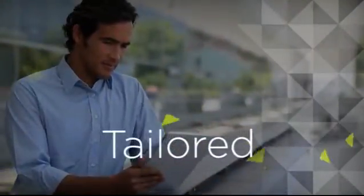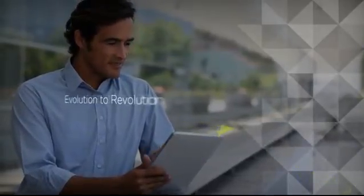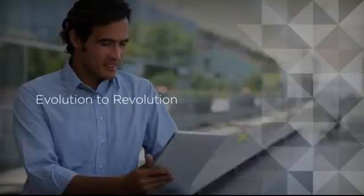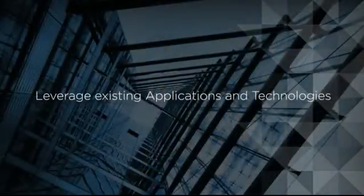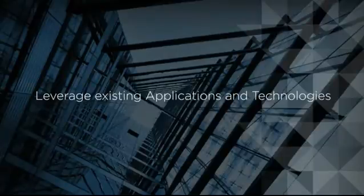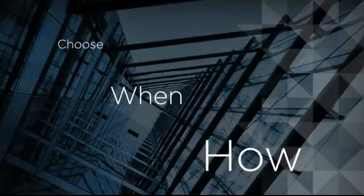At VMware, we believe that your journey to the cloud should be tailored to your needs. We'll help you follow an evolutionary path to the revolution called the cloud — a path that leverages the applications and technologies you already have and allows you to choose when and how you move to the cloud.